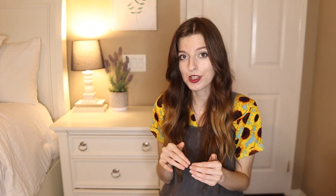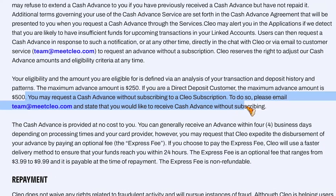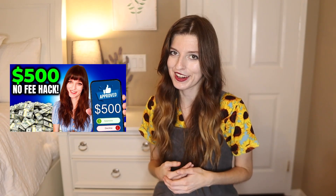All you have to do is email them and ask. It's listed in the terms, and Cleo isn't the only app to offer this — some other cash advance apps have this as well. I always recommend emailing them to see if they'll waive any fees for you. We also made an entire video on how to borrow from these apps with no fees.